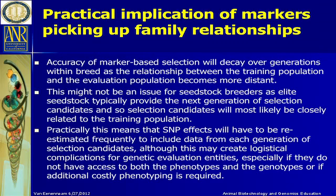The main implication is that accuracy will drop off over generations as relationships between the training and evaluation population become more distant. That's not really a big issue for most seed stock breeders, as elite seed stock typically provide the next generation of selection candidates with very close genetic linkages. But from a breed association perspective, we're going to need to keep retraining these populations every generation to keep accuracy levels high. That will require access to genotypes and phenotypes for selection candidates, and potentially additional costly phenotyping for traits like feed efficiency and disease resistance.